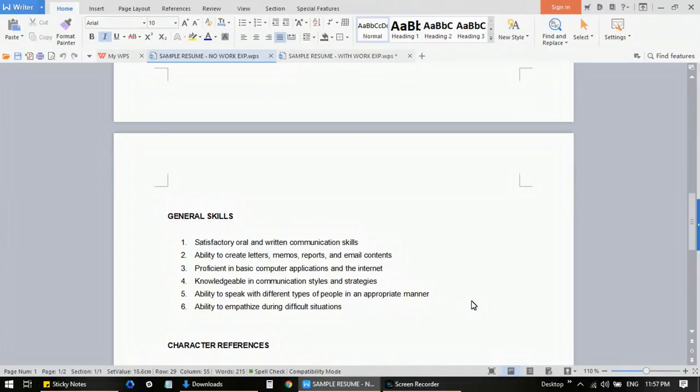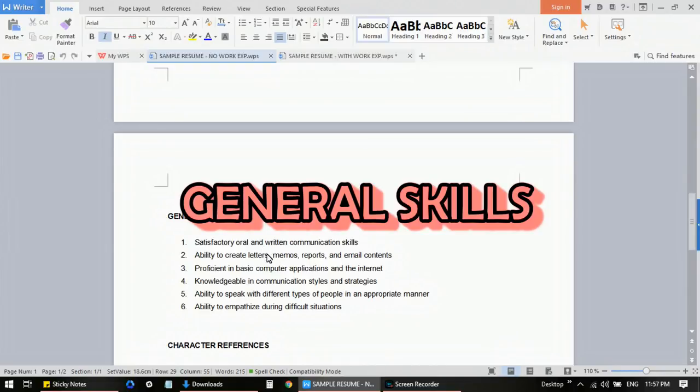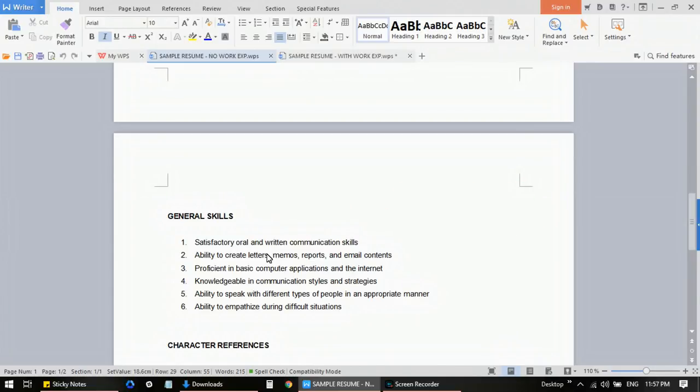List down the skills that you think you have — a skill is something you are good at, your ability and capability that you are confident of. You don't have to be an expert, but at least list the things you know you can do satisfactorily. Examples include: satisfactory oral and written communication skills, ability to create letters, memos, reports, and email content, proficient in basic computer applications and the internet, knowledgeable in communication styles and strategies, and ability to speak with different types of people in an appropriate manner.